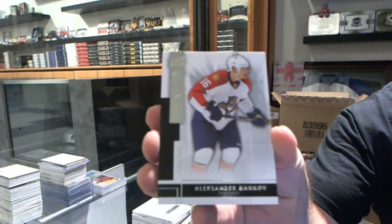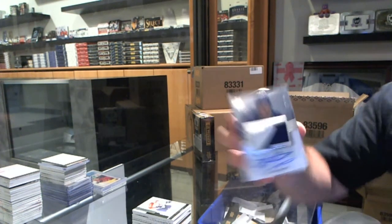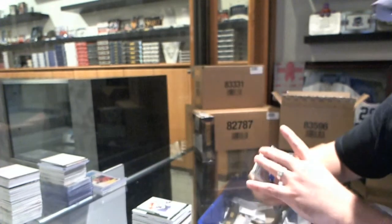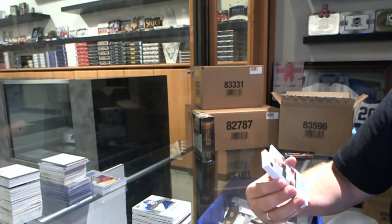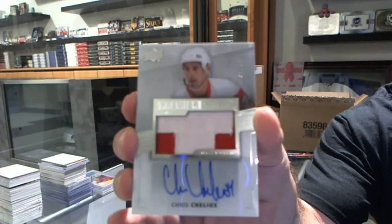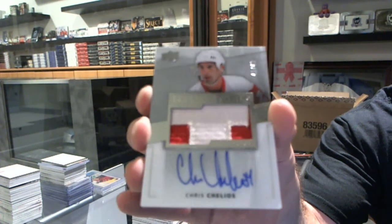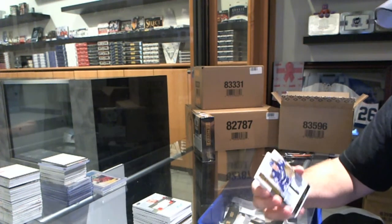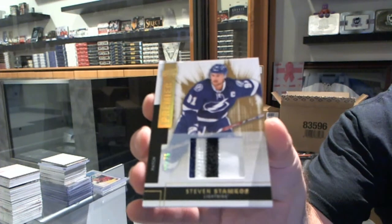We start for the Florida Panthers, the 249, Alexander Barkov. We've got for the Toronto Maple Leafs, number 249, two-color rookie patch auto, Stuart Percy. We've got a Premier Stars patch autograph, number 49, Chris Chelios. That's pretty sexy — Premier Stars, Chris Chelios. We've got for the Tampa Bay Lightning, three-color base patch, number to 25, Stephen Stamkos. That's a pretty nice card — Stephen Stamkos for Tampa Bay.